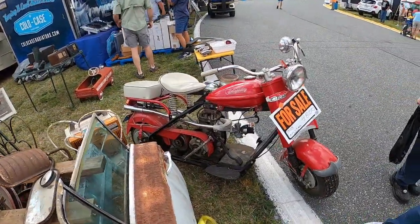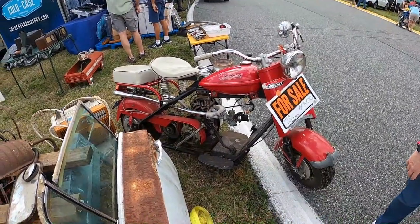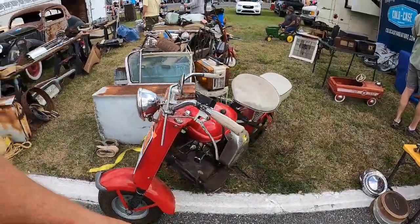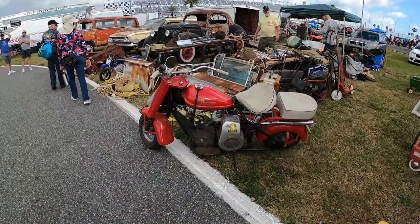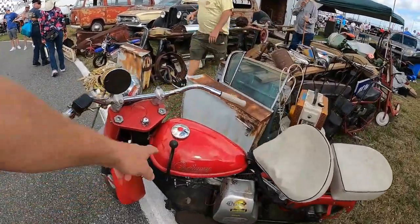Here's a Cushman Eagle. Looks like a Mikuni carb added. They have a following — I was never a fan. Check out the big hand shift.